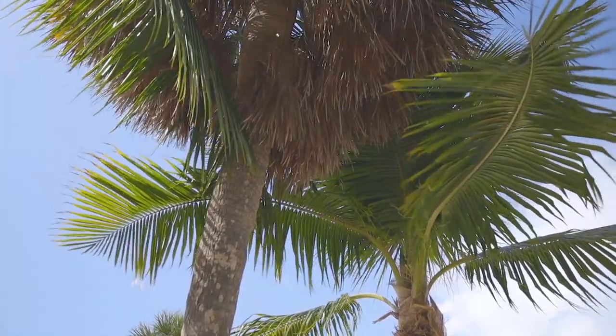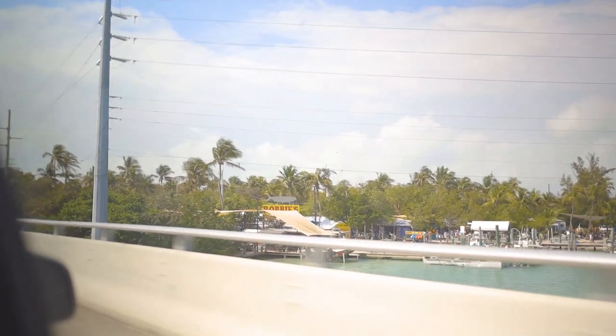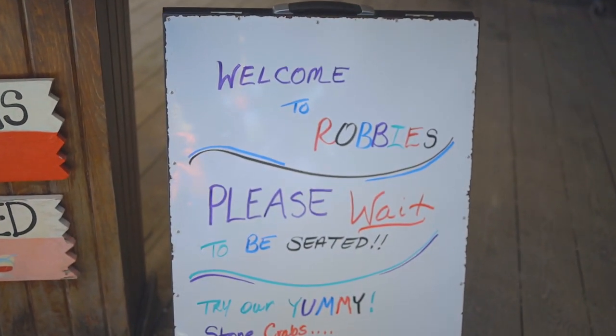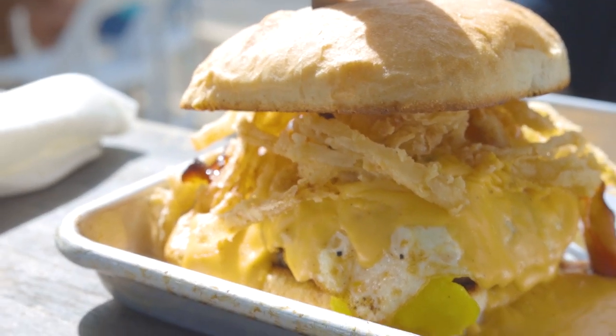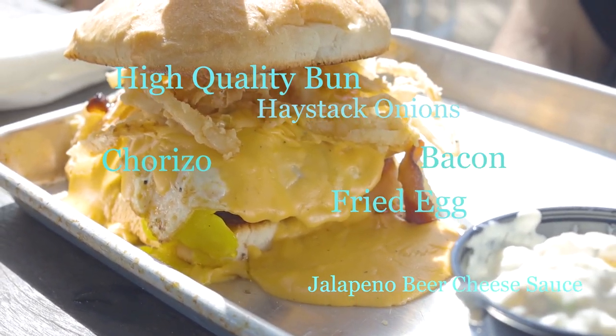Our next stop is a 30-minute drive into Isla Morada. Known for their fun environment and feeding of the terrapin, welcome to Robby's of Isla Morada. Robby's has a super fun outdoor environment and has lots to do while you're there. Starting off with their loaded trailer trash burger — this burger is not for the faint of heart, but has excellent layering of textures and flavors.